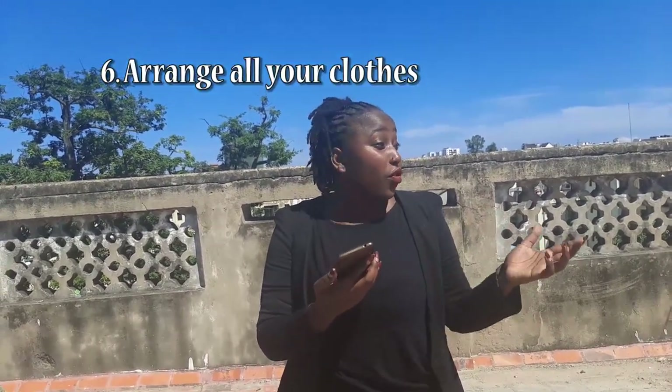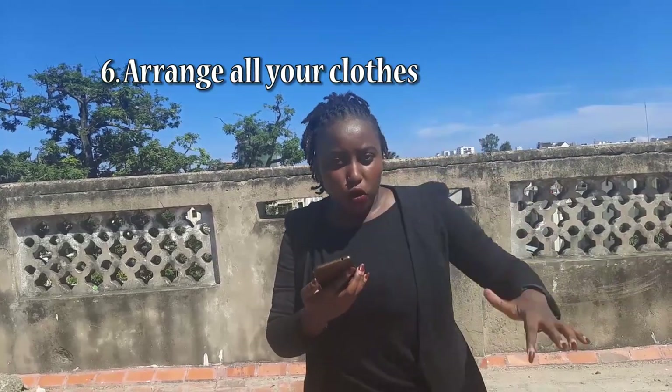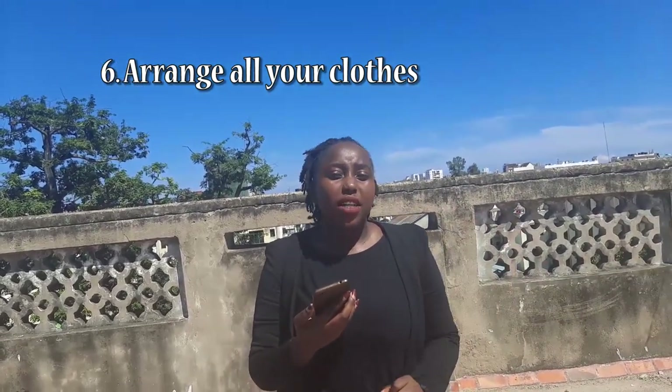The next point is to remove all the clothes from your suitcase or closet and arrange them. I know sometimes you get so busy — life in Kenya before corona was about hustling for money. But now you are at home, so remove all your clothes, sit down, and start arranging: t-shirts here, trousers there. Whether you have a closet or not, just remove all the clothes and arrange them nicely. That will keep time moving, and you might find clothes you haven't worn in years.